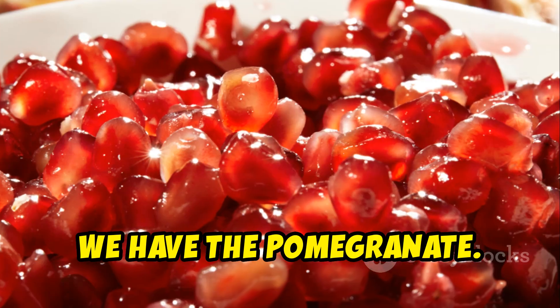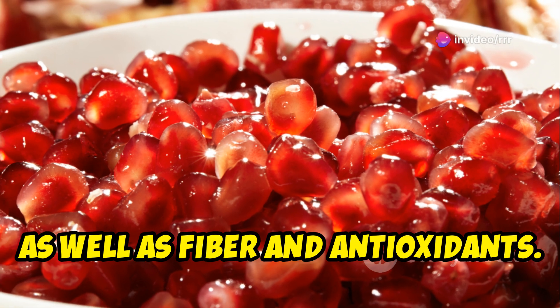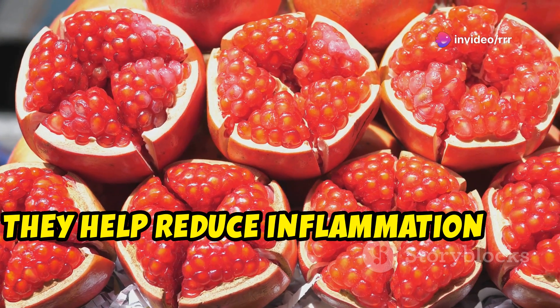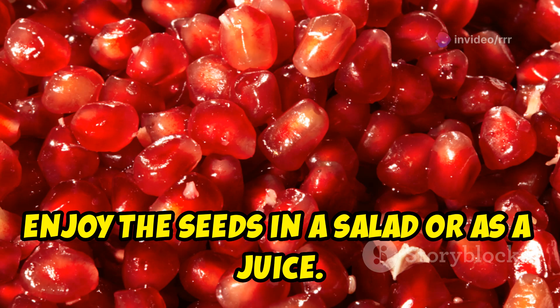Eighth, we have the pomegranate. Pomegranates are packed with vitamin C and K, as well as fiber and antioxidants. They help reduce inflammation and improve heart health. Enjoy the seeds in a salad or as a juice.